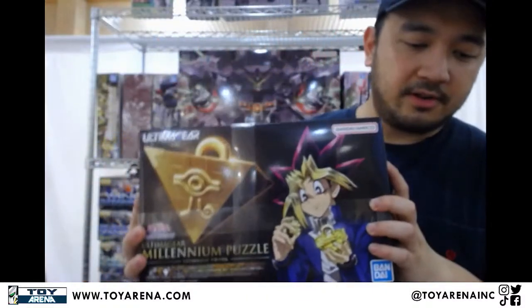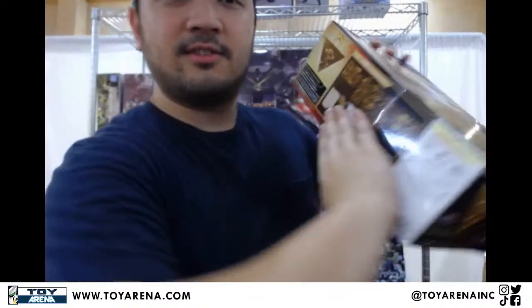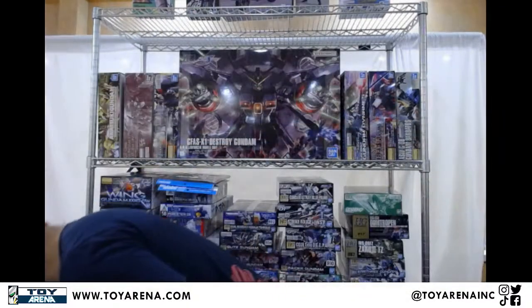We still had some in stock but it's nice to get more. We got the Millennium Puzzle for those duelists out there who are confident in solving the puzzle without the instructions — because it does come with instructions. But if you can do it without the instructions, I'll call you a Yugi. You have to prove it in front of me though.